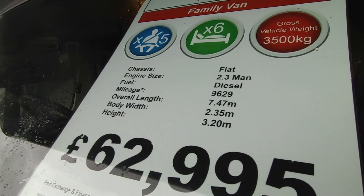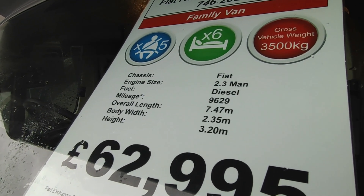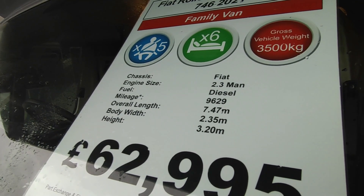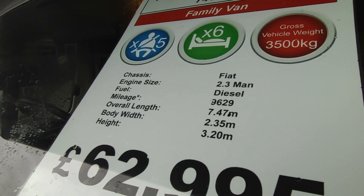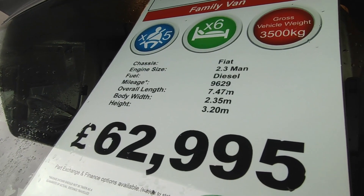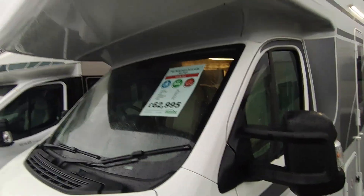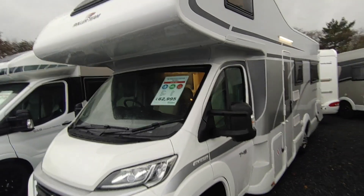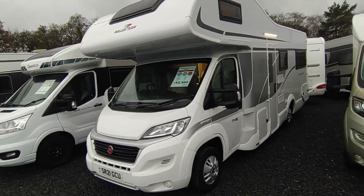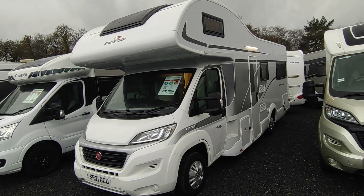It's a Fiat Ducato 2.3 manual with just under 10,000 miles. It's not an ex-rental — you do need to watch Roller Teams because they're one of the most popular rental vans on the market and there are a lot of heavy-mileage ex-rental ones out there. This one's done under 10,000 miles from a private owner. It's 7.47m long, 2.35m wide, 3.2m high. Price is £62,995, which stacks up nicely, and it'll be fully prepared including an MOT, a major engine service, full habitation service and a 12-month warranty covering everything on the vehicle in-house with us.